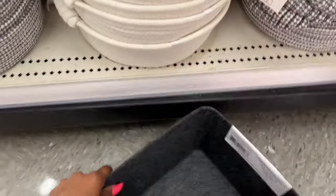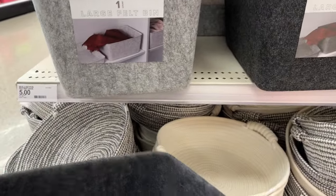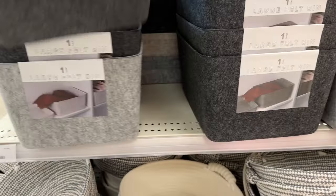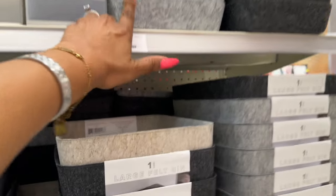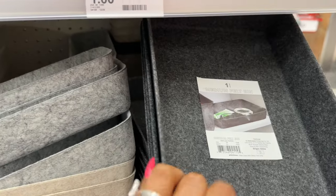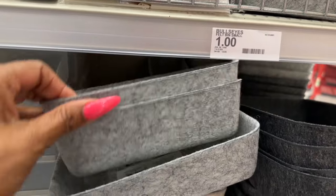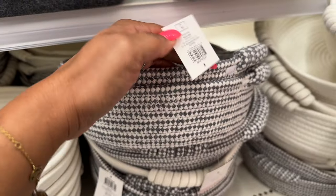I love these large felt bins — they're five dollars and really nice. You can also make a really nice gift out of them. They have them in three shades: light gray, dark gray, and cream. What I love is they have matching smaller ones — the medium felt bins are three dollars and the small ones are a dollar. So you can do a whole set for around ten bucks, which is not bad.